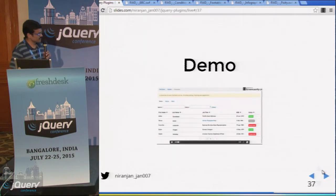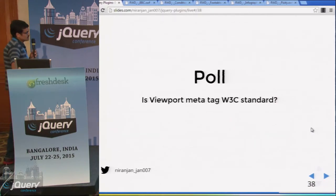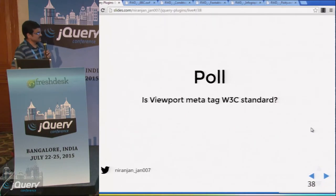You have to spend time to make responsive design components. This is another online research poll: you can research whether viewport meta tags are a W3C standard.